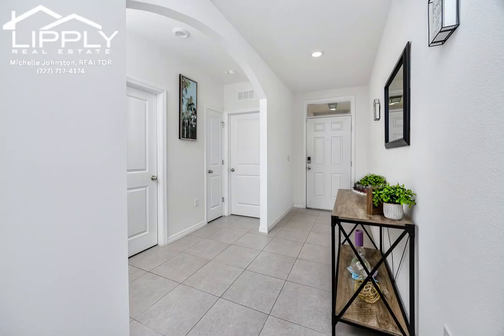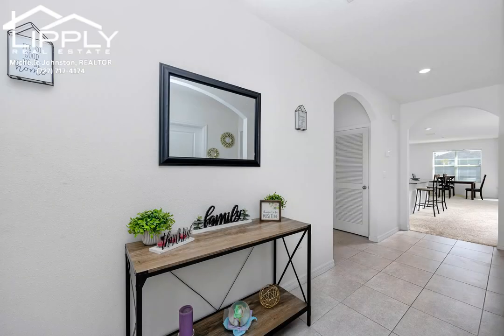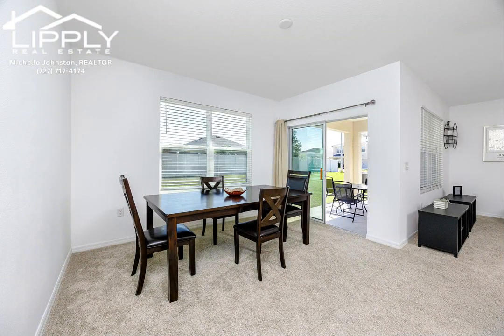You'll find a relaxing owner's suite, complete with an en suite bathroom featuring dual sinks and a generous walk-in closet. Two additional bedrooms share a second full bathroom, making mornings a breeze.